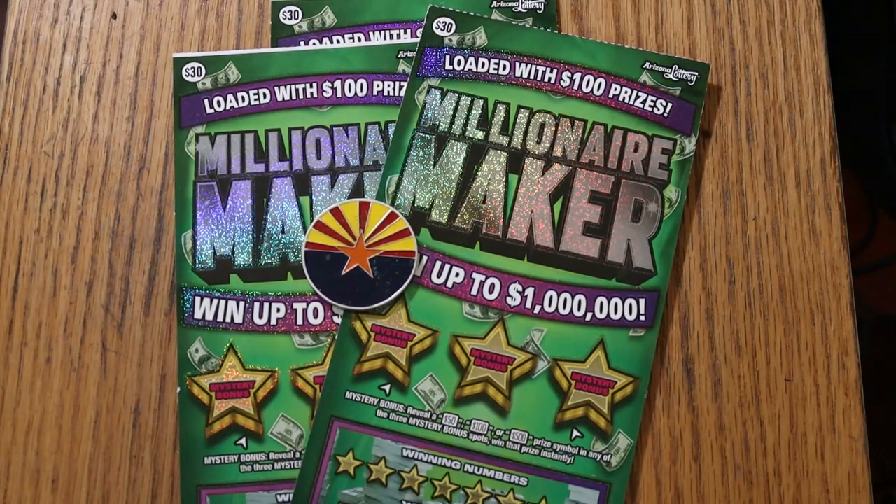What's up, YouTube? AZ Scratchers here with another little scratching session. Today we're going back to the granddaddy of the big boys in Arizona — the $30 Millionaire Maker.